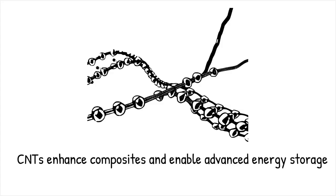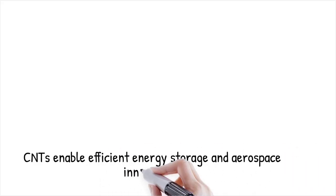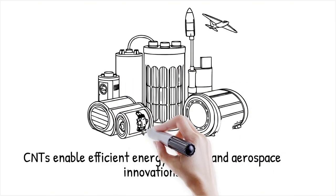Due to their high surface area and excellent conductivity, CNTs facilitate faster charge transport and increased energy density, contributing to more efficient and durable energy storage devices.